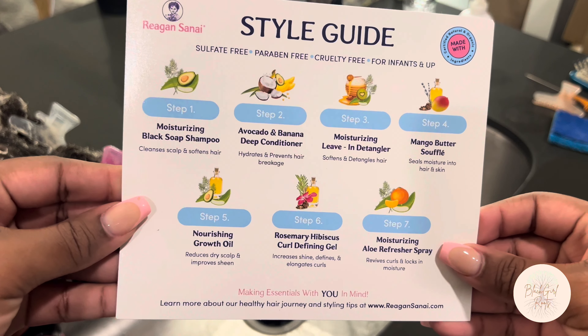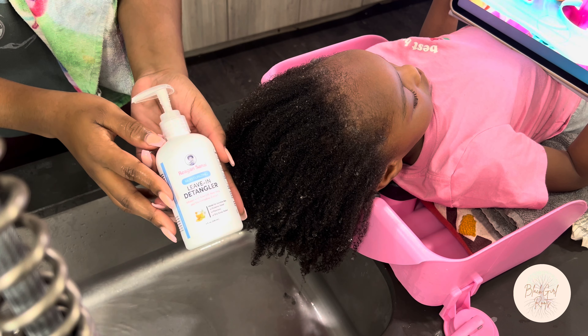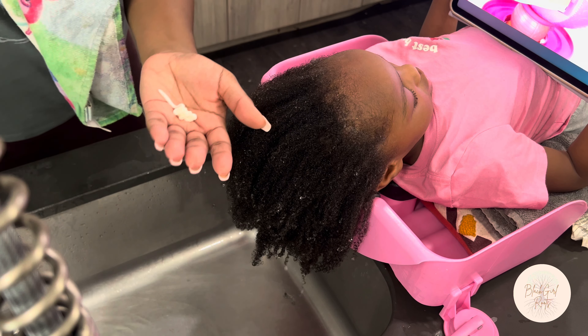This collection even comes with a style guide to help you with your process. After we let the deep conditioner sit in for about 10 minutes, I wash it out and then add in some of the leave-in.